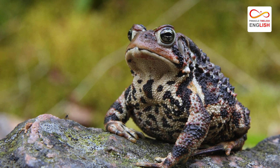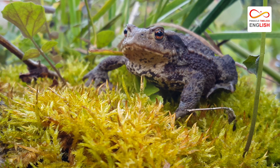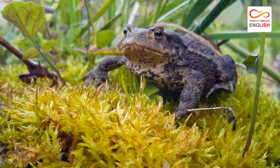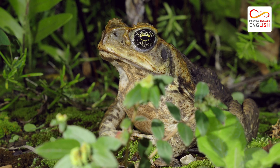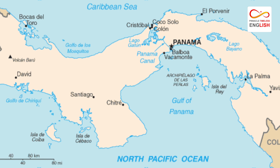Anaxyrus americanus, another North American species of Anaxyrus, are thought to be descended from an invasion of toads from South America prior to the formation of the Isthmus of Panama Land Bridge, presumably by means of rafting.